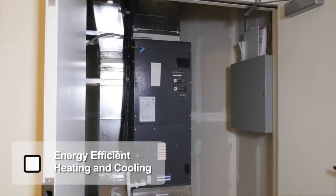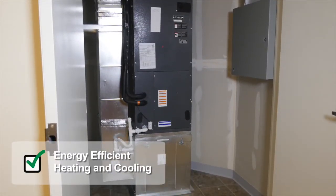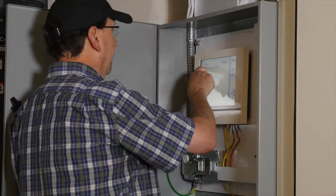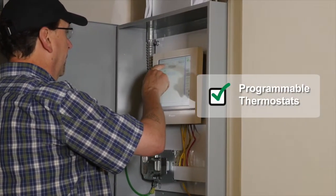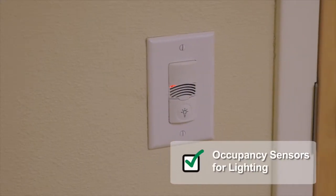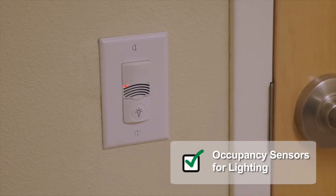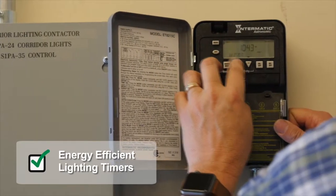We were able to find ways to reduce energy in our mechanical systems and in lighting. In our new construction we went with a very sophisticated HVAC system that uses heat recovery and really smart thermostats that allow us to save quite a bit of energy and still keep comfortable. Our lighting system has electronics that allow it to be set back and optimized, so at night we're using a lot less power to light our campus.